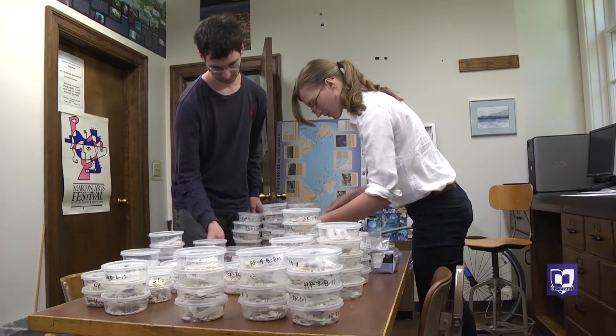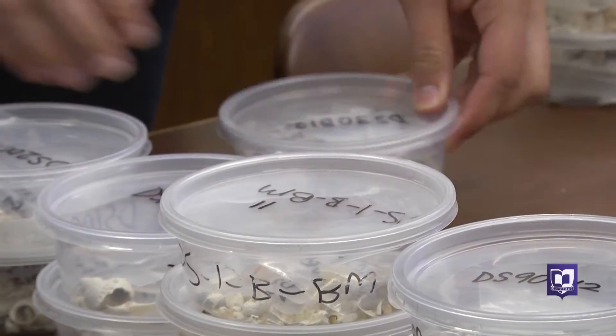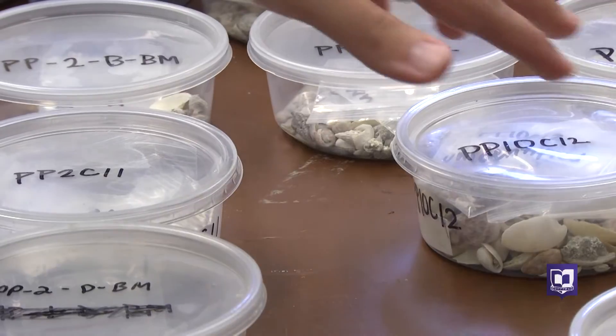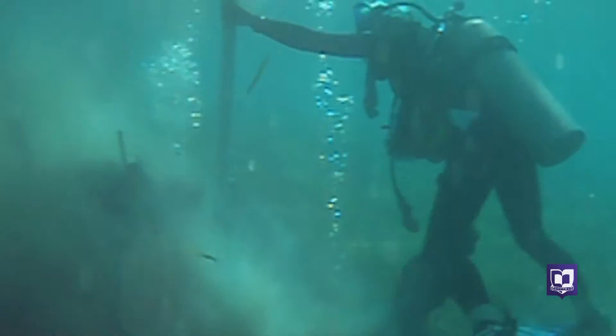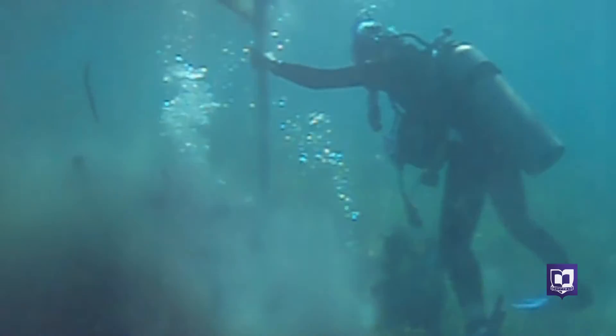Geology professor Kelsey Fazer and John Lewis are sorting through dozens of containers filled with shells. These samples are key to their Cornell Summer Research Institute project, especially a certain kind of shell. Professor Fazer collected these from seagrass beds located around St. Croix Island, one of the U.S. Virgin Islands.